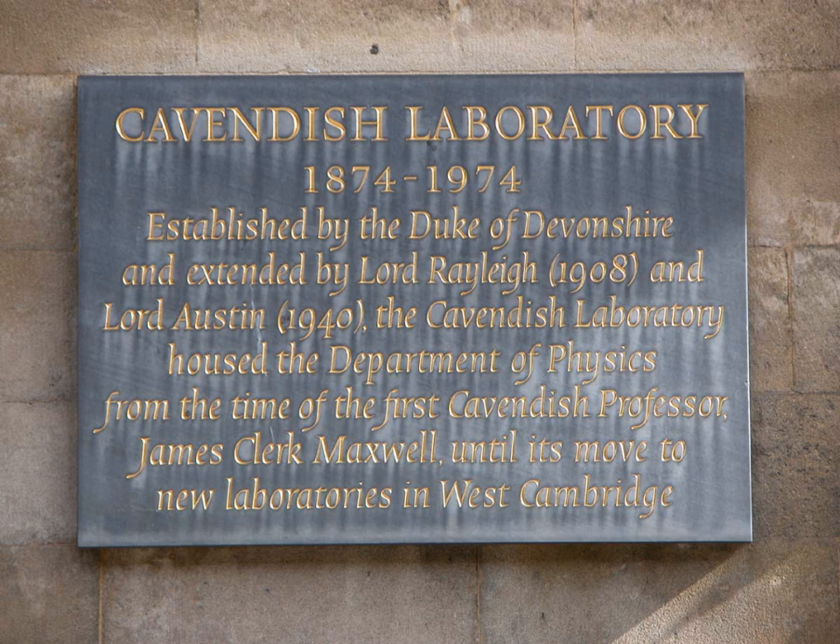In the Research Excellence Framework, the Cavendish Laboratory is ranked as the seventh equal best physics department in the country.